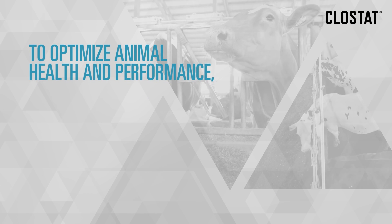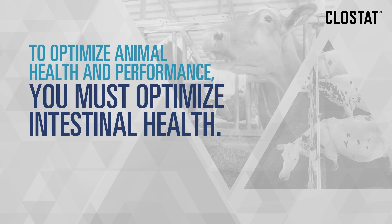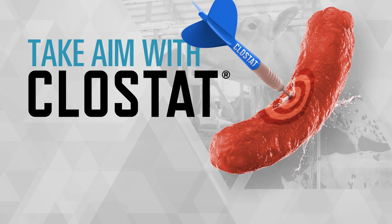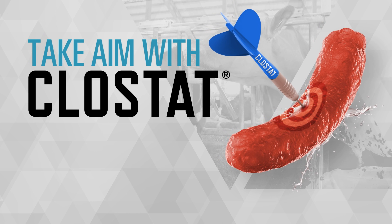To optimize animal health and performance, you must optimize intestinal health. Take aim at harmful pathogens with Clostat, the probiotic choice for beef and dairy.